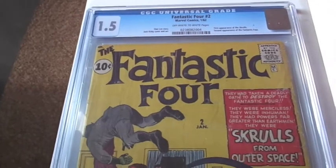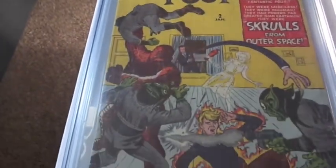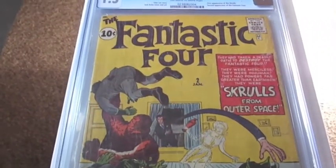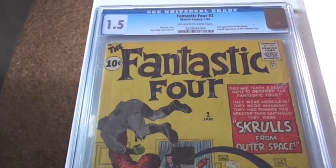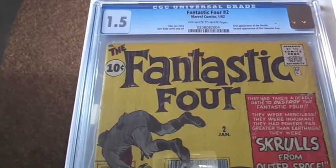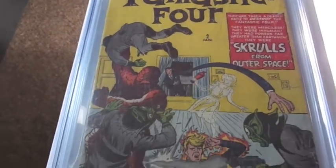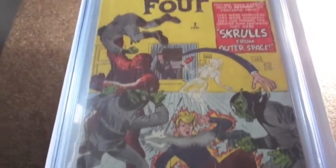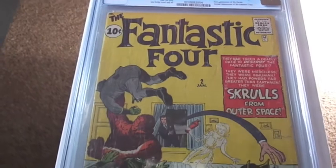The last FF book here is number 2, graded 1.5. Really, really happy to pick this up in any grade — it's really expensive. This is the first appearance of the Skrulls and the second appearance of the Fantastic Four. I'm happy with the 1.5; I don't think I'll be trying to upgrade this.